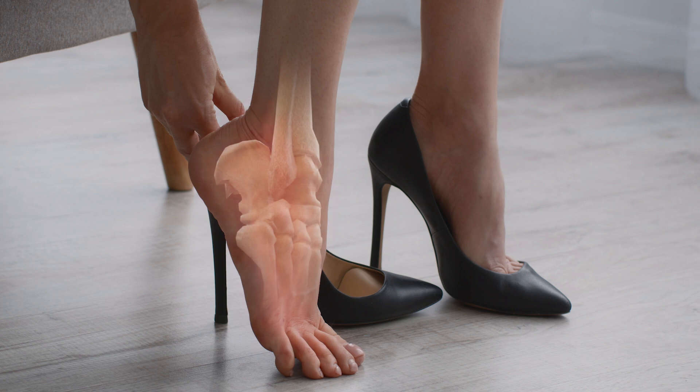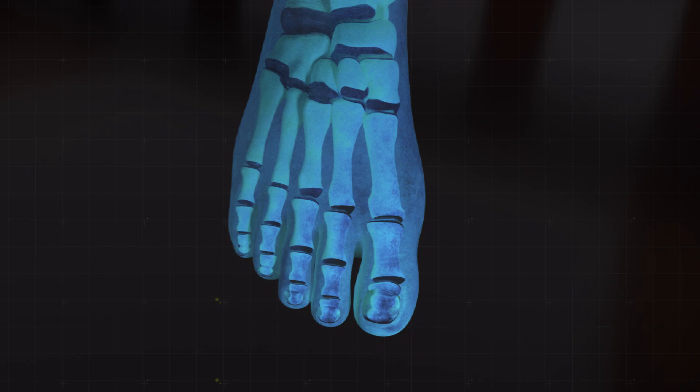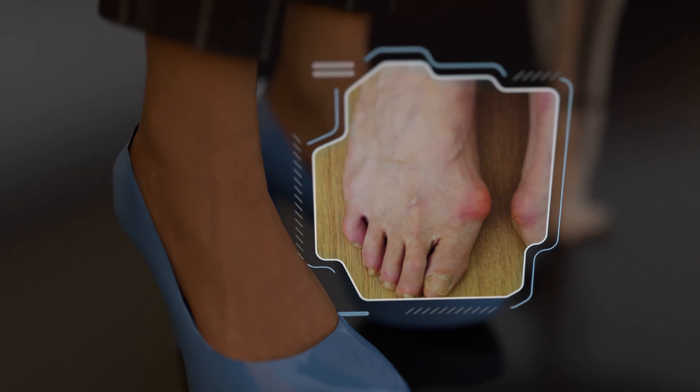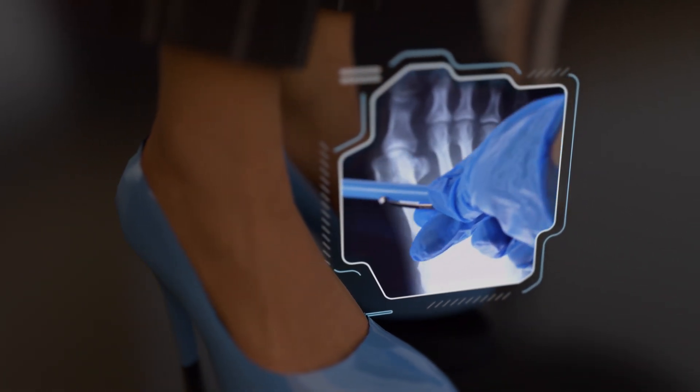Extended use of high heels can lead to discomfort in your feet, especially if you already have bunions. Bunions are bony bumps that develop at the joint of your big toe, causing it to bend towards your other toes. High heels can make this problem worse by putting extra pressure on the joint, pushing your toes into an unnatural position.